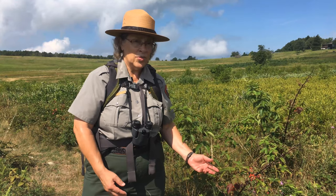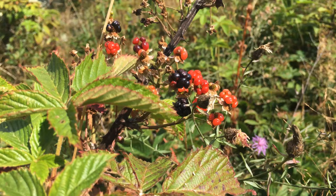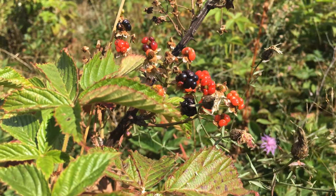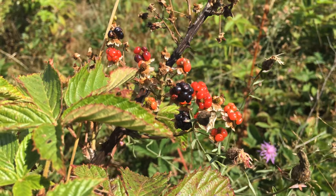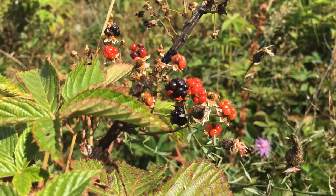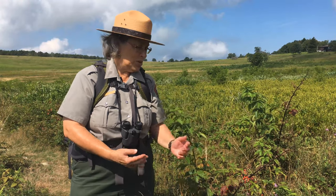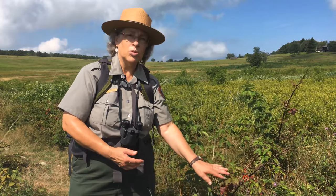Blackberries are another wild fruit available to our wildlife here in the meadow and it's fruiting right now. You'll see some of the berries starting out red and eventually going to black when they're nice and ripe. Some animals don't wait for them to fully ripen — animals like black bears will eat them no matter what color they are. Maybe they like that little bit of tang with their fruit. These are something our birds are going to be feeding on as well as other mammals that can reach them.